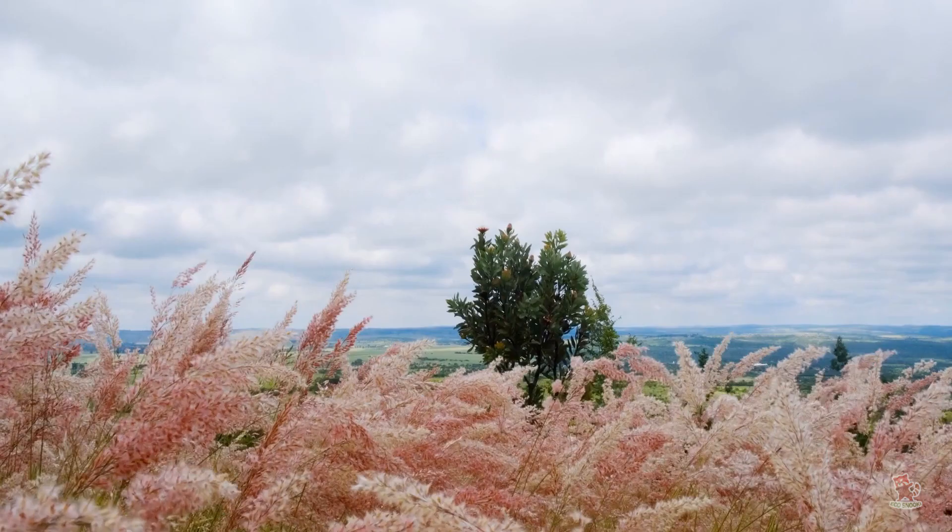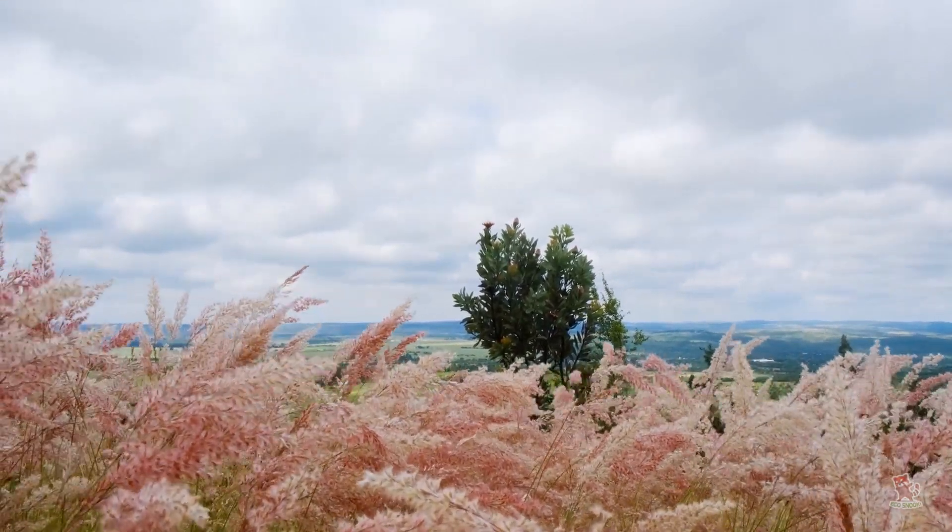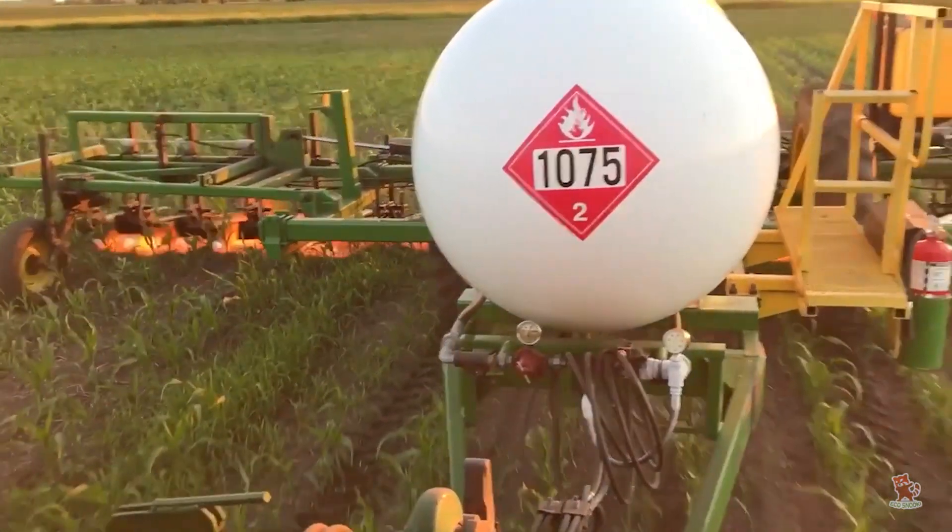Flames disrupt weed growth through heat, so it is important to burn when plants are dry and wind speed and direction are favorable. Both moisture and wind can reduce flame heat, reducing the effectiveness of flame application.